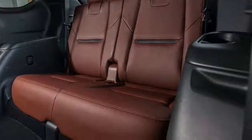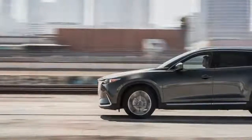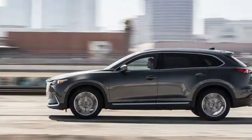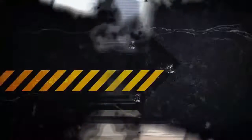According to EPA estimates, the CX-9 is capable of achieving 22/28/24 mpg city/highway/combined when paired with front-wheel drive.